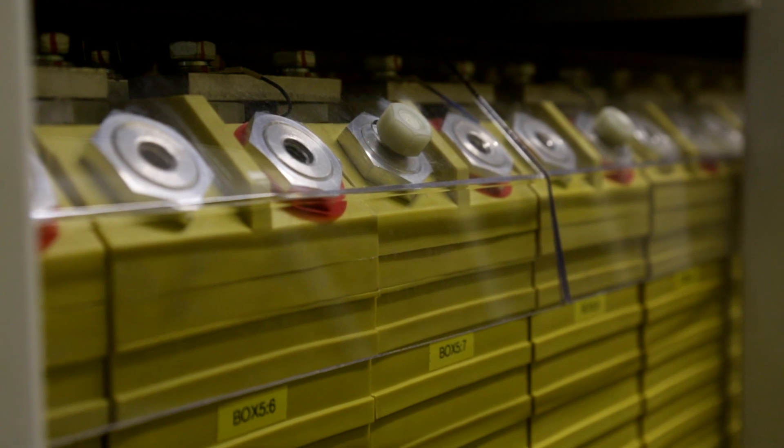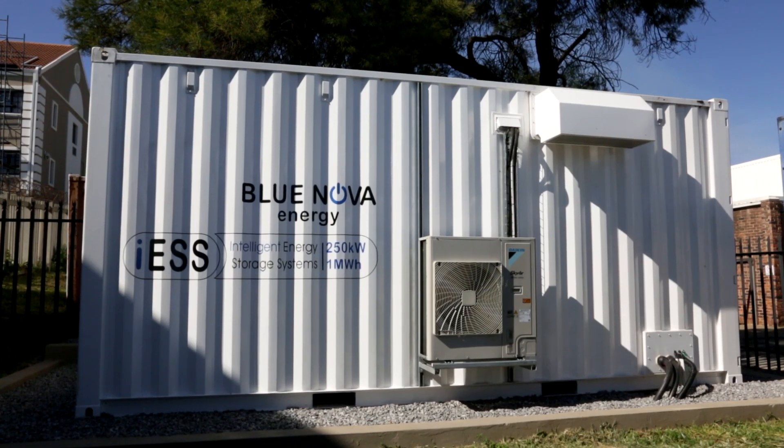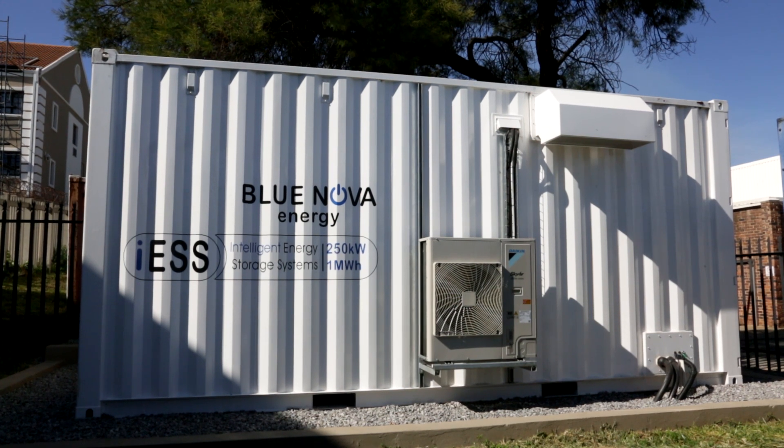Our modular approach on the ICE and scalable design makes it possible for us to build the ICE in various sizes. We can start with 100 kilowatt, 250 and 500 kilowatt power modules and then we can scale the battery size from 150 kilowatt hours right up to 1.5 megawatt in a 6 meter container.